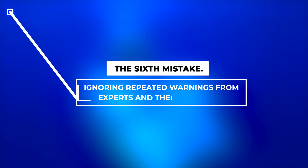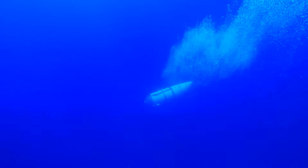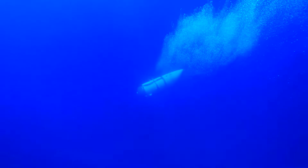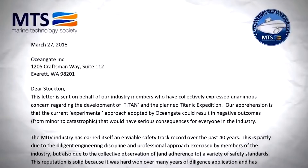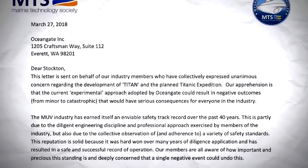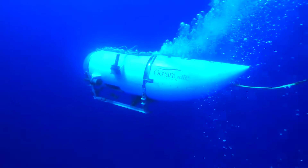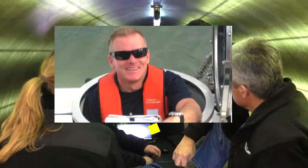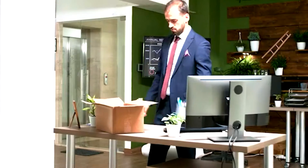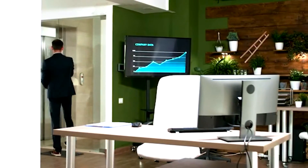The sixth mistake: ignoring repeated warnings from experts and their own staff. Years before the disappearance of the Titan, experts in submersible vehicles wrote a letter to Mr. Rush expressing concerns and warning that trips on the Titan could potentially end in disaster. The New York Times obtained a copy of this letter, which emphasized that the company's experimental approach could lead to problems ranging from minor issues to catastrophic events. Despite these warnings, the company disregarded their advice. Furthermore, when safety concerns were raised internally by staff member Lokridge, who filed a safety report, OceanGate chose to ignore them and he was subsequently fired and forcibly removed from the premises.